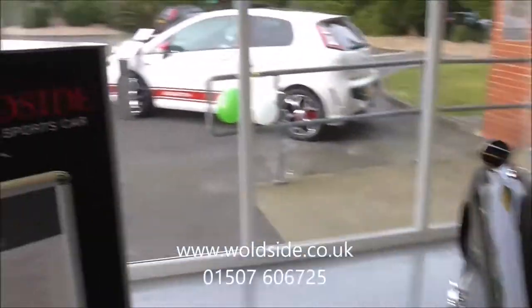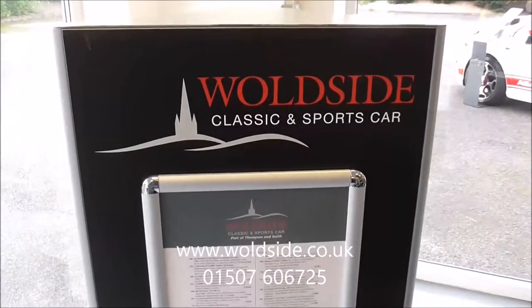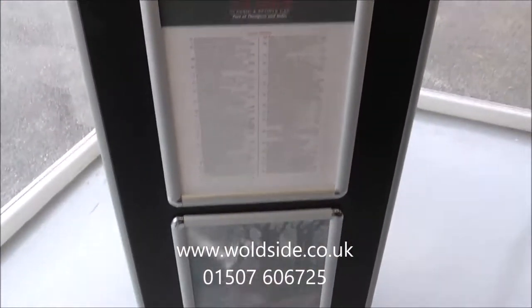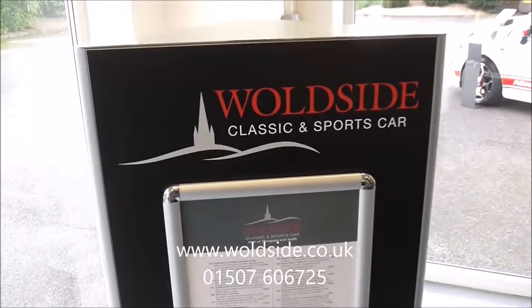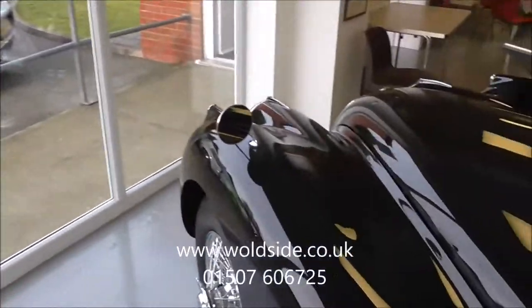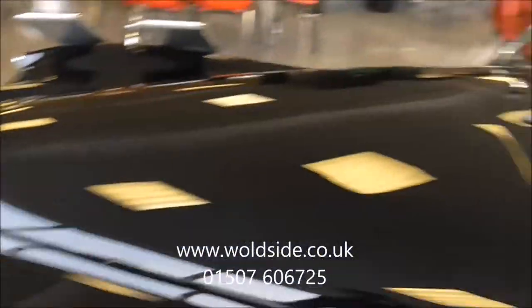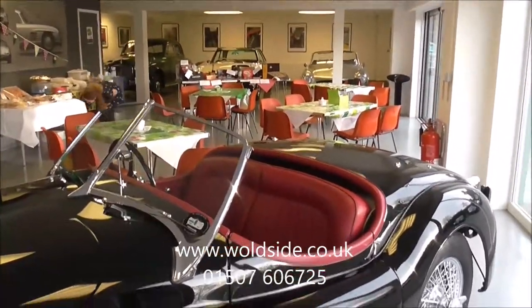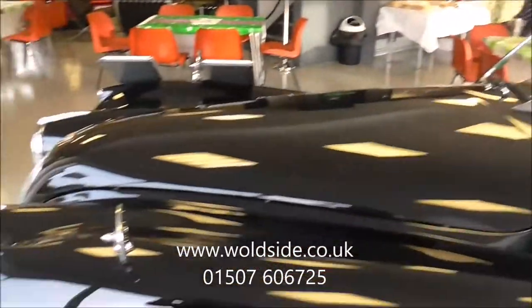So thanks for looking — that's a little bit of an update on what we do here at Worldside Classic and Sports Car. Keep an eye on our website, things are always changing — it's walsightclassics.co.uk — or give us a call on 01507 606 725. If you would like to donate anything to our Macmillan evening, please give us a call, and thanks again.